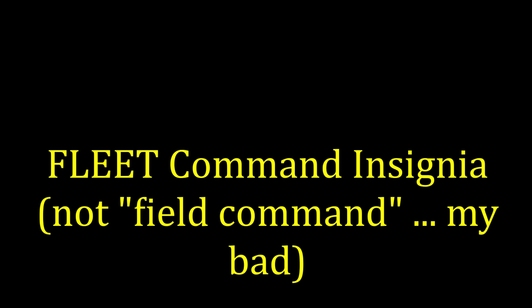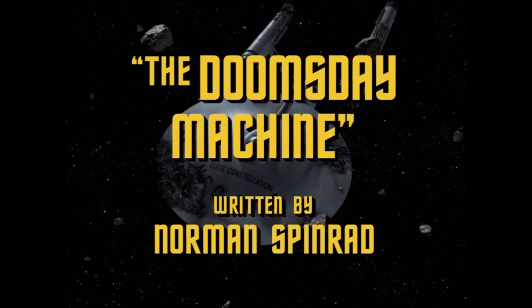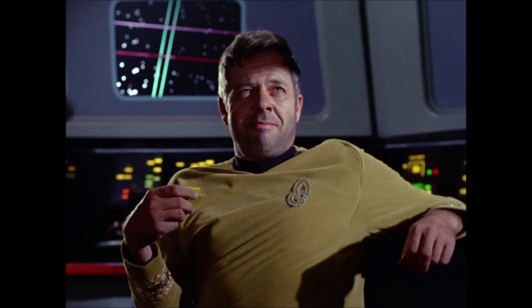The last one is the field command insignia, worn by senior field commander personnel. On the original series, we saw this one worn by only one character — Commodore Decker from the episode The Doomsday Machine. This emblem has long been assumed to be the one worn by all Constellation personnel, but that wasn't the case, of course — we never saw any other personnel from that ship other than Decker.